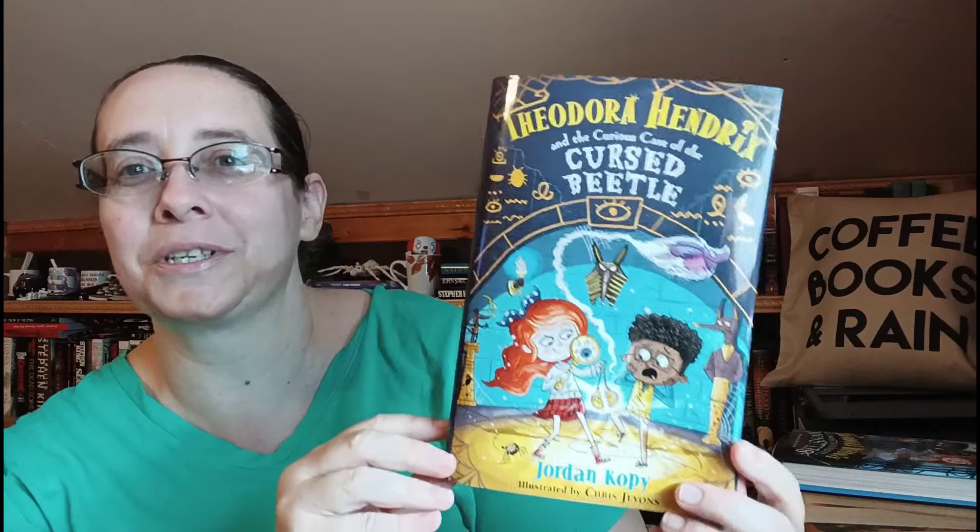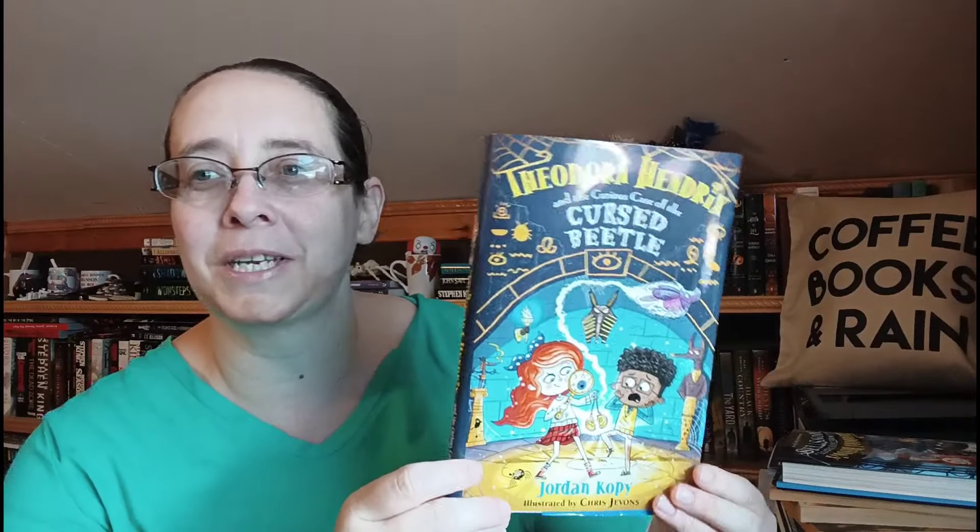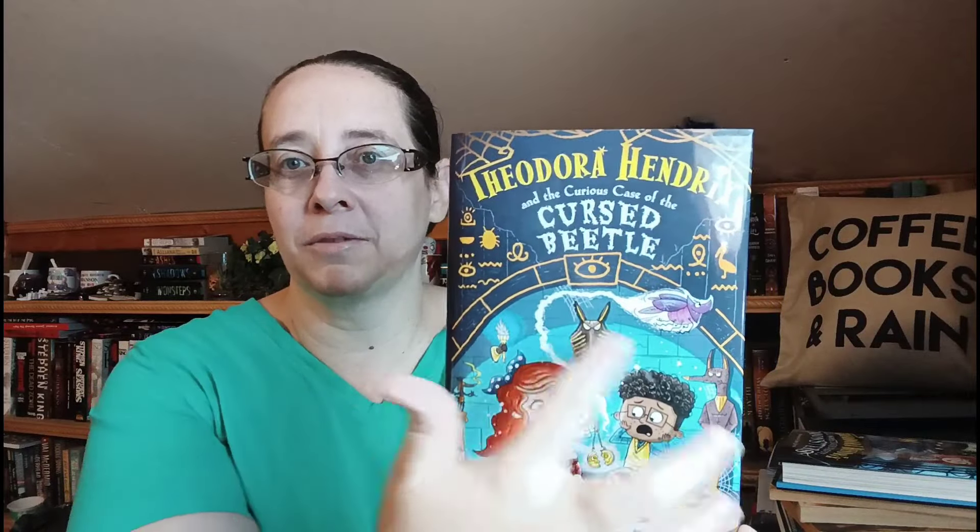This selection has white on the cover — it's not a totally white cover but I'm going to go with it. I don't think Sonya will mind; she's pretty relaxed. So I'm going with Theodore Hendricks and the Curious Case of the Cursed Beetle by Jordan Koppi, illustrated by Chris Jevons. This is just the dust jacket because I have the book over there and I just started it yesterday, so I think it should still count.